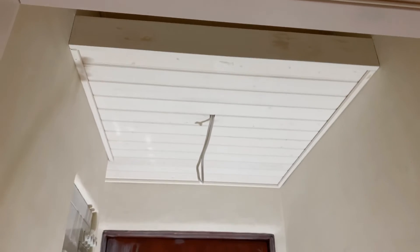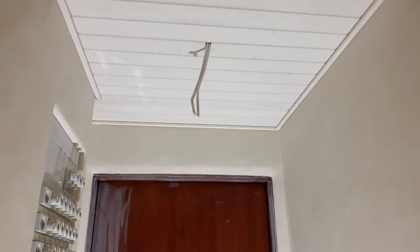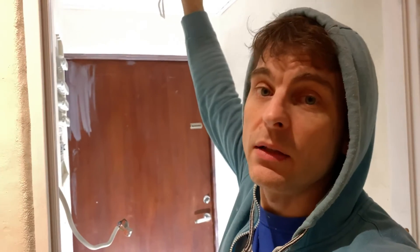I'm going to declare that the ceiling is all done. I still need to put a light there. That shelf is done.